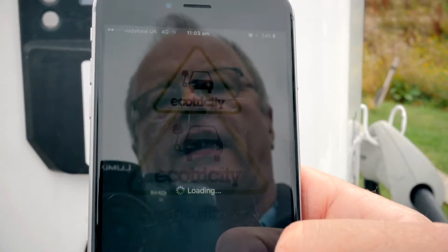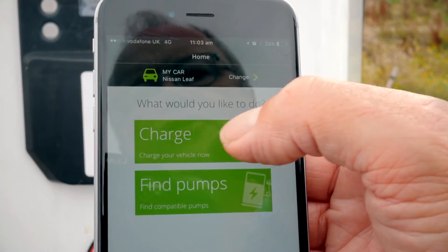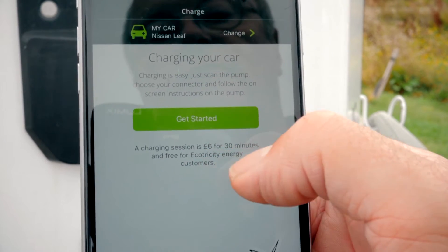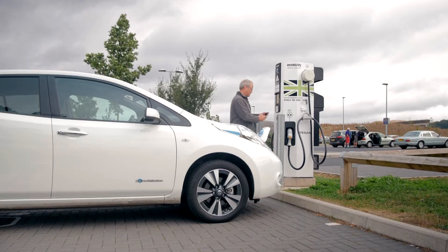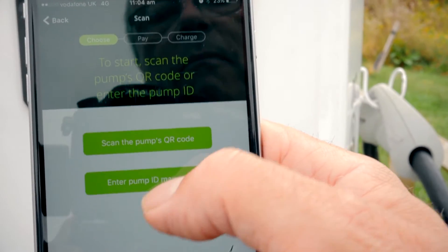So I open the Ecotricity app. Now I've found the pumps before, so now I'm going to charge. Get started. A charging session is £6 for 30 minutes and free for Ecotricity energy customers — well, I'm an Ecotricity energy customer. Scan the pump's QR code or enter the pump ID manually.